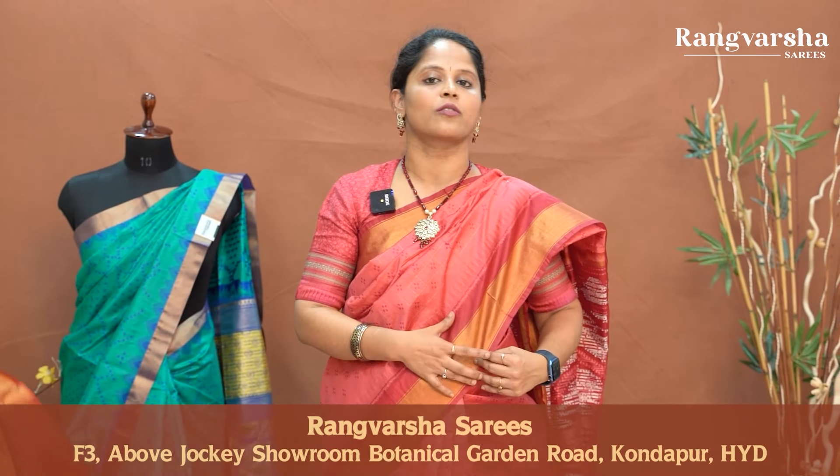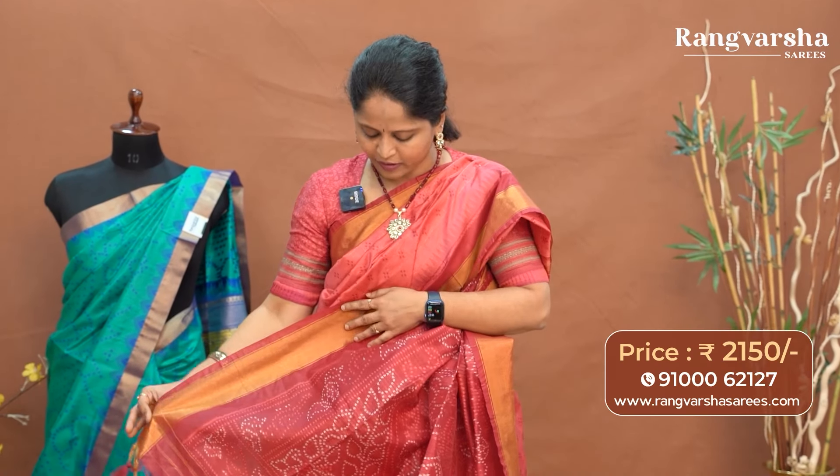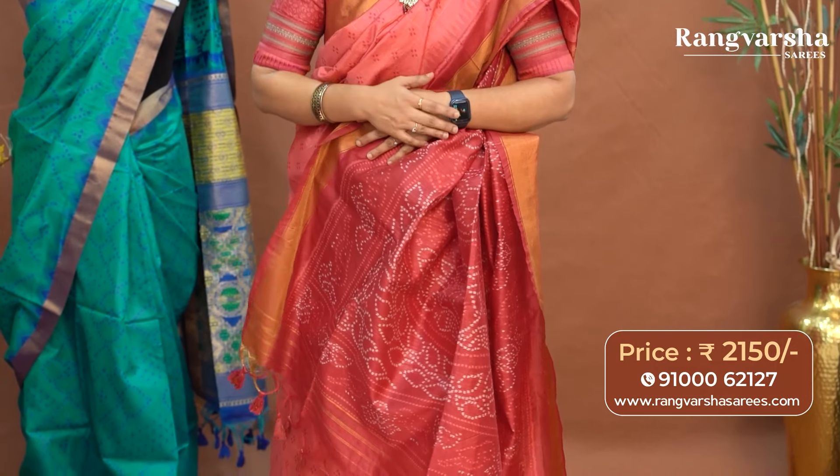The first design for today is a peach with red color combination woven tassar saree. The body has a complete checks pattern with gold checks weaving throughout, and contrast pochampalli pattern weaving in peach color at intervals. Both sides have gold zari weaved borders with a contrast red color base. The pallu has a red base with light peach and white color combination pochampalli pattern print. The blouse is also a contrast color blouse. The saree is priced at ₹2150 with free shipping.